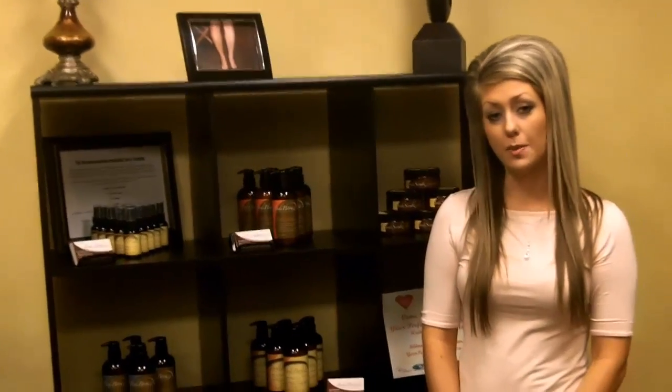Hi, this is Karen again, General Manager of Body Brown Sunless Spa, and I'm here to tell you about another of our most popular products in our sunless collection line.